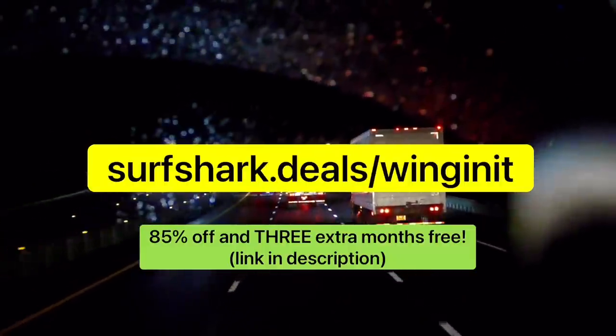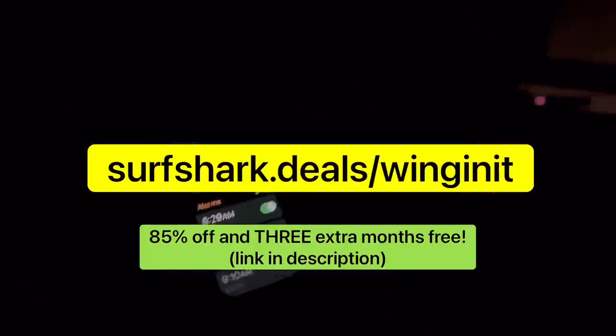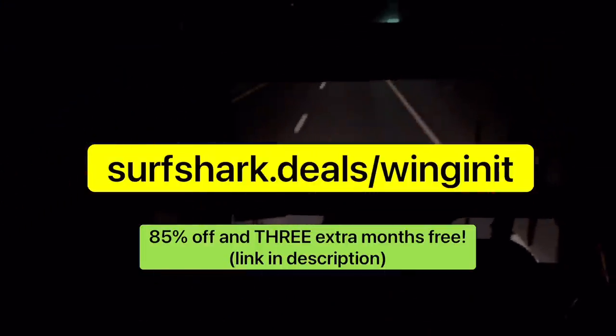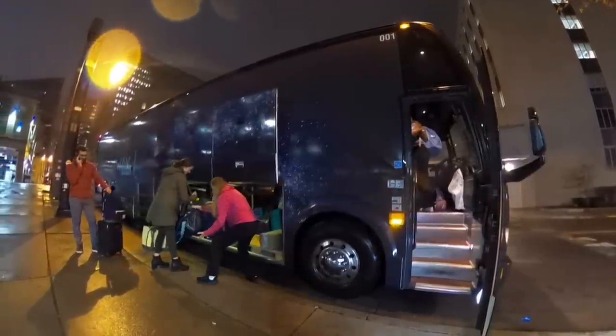Thanks as always to Surfshark. Don't forget to go to surfshark.deals for a special deal of 85% off and three extra months for free of Surfshark VPN. Bye for now.